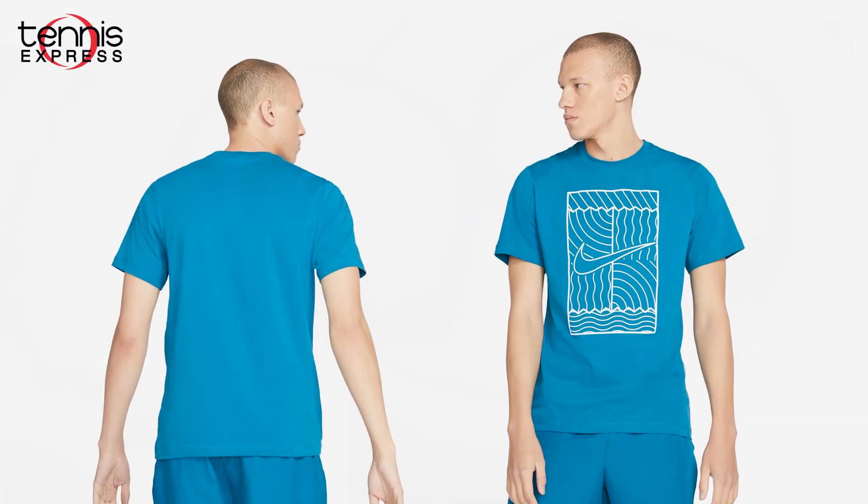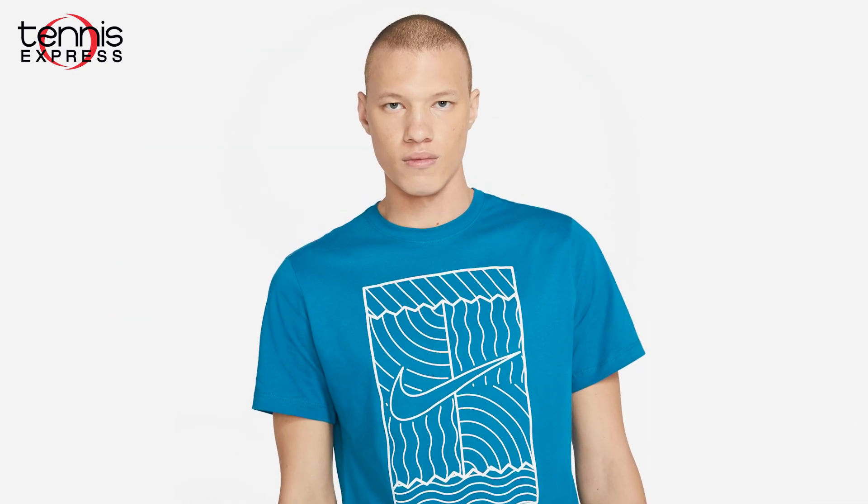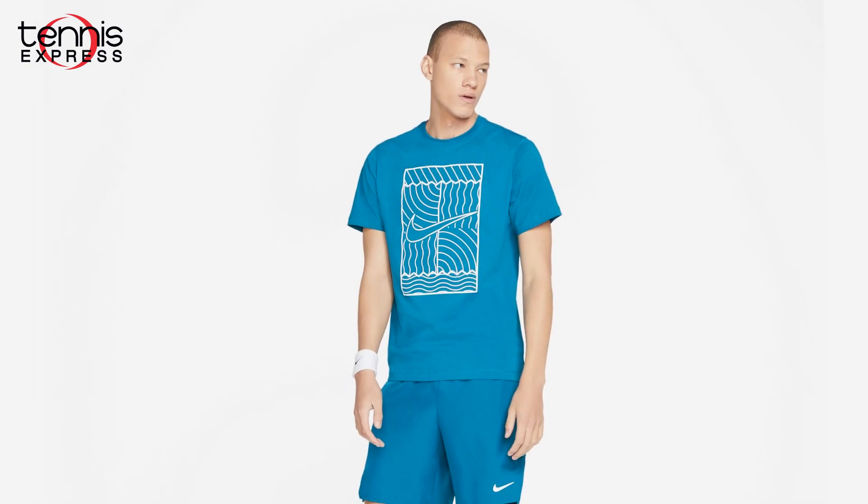Let's take a look at the men's t-shirts and polos. First up is the Nike court t-shirt in green abyss. It makes a statement with a large printed swoosh at the chest and is made from 100% cotton jersey fabric.